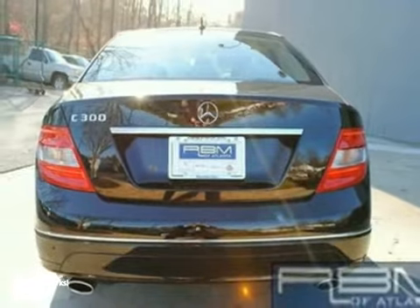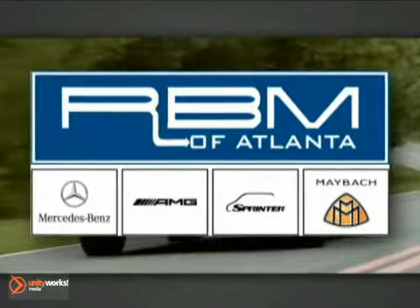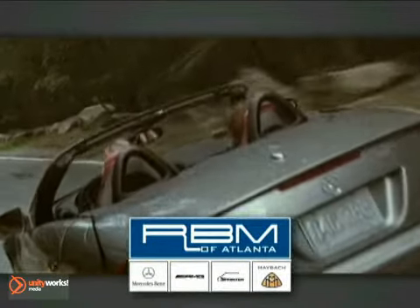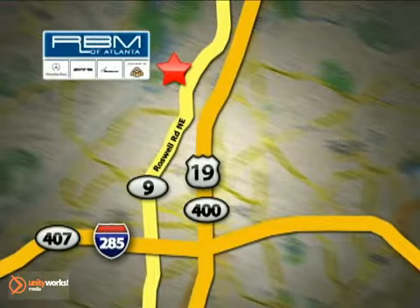We'd love to have you take it for a test drive. At RBM of Atlanta in Sandy Springs, we have the best selection of new and top-quality pre-owned vehicles to choose from. We are conveniently located at 7640 Roswell Road in Atlanta.